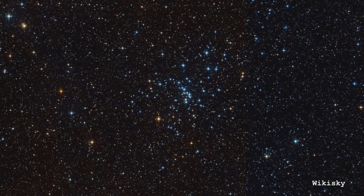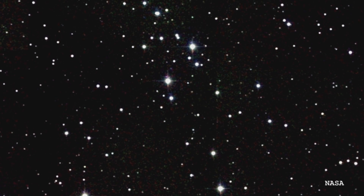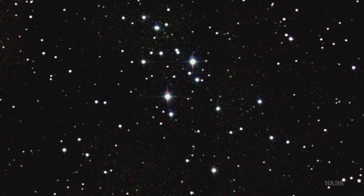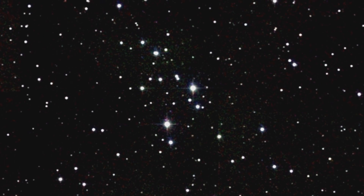Today we're talking about M48, which is one of several mystery objects in the Messier catalogue, and I'm going to call it the Lost and Found Cluster. It's an open cluster, a collection of 80 or so stars, and it was first recorded by Charles Messier in 1771. But the mystery is that when you go to the position that he wrote down, there's nothing there.